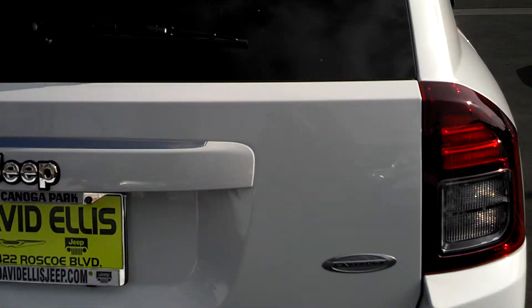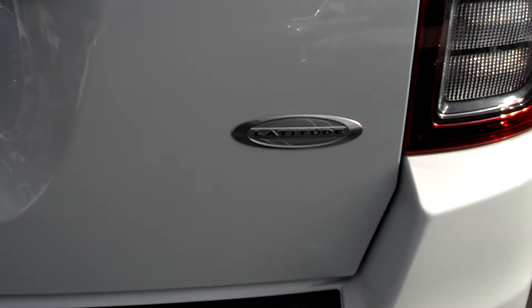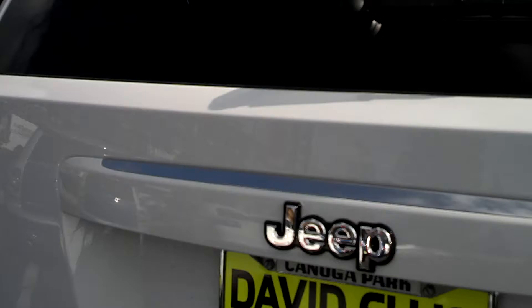This is a Latitude package. Here's the badging for that — Jeep.